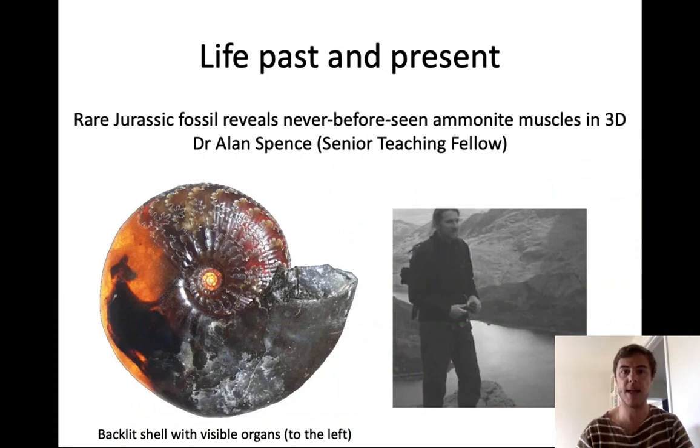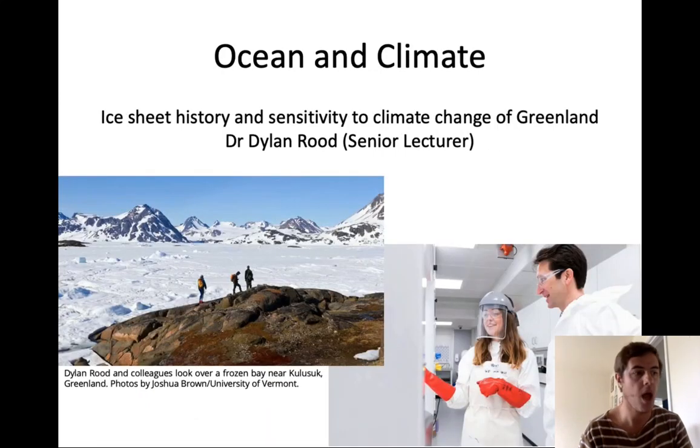Let's look at people working in paleontology and life past and present. Here is the example of Dr. Alan Spencer. Alan was part of a team that recently published a completely innovative paper showing rare Jurassic fossils that reveal unseen ammonite muscles in three dimensions — a backlit shell with visible organs. Really exciting research in paleontology happening in our department.